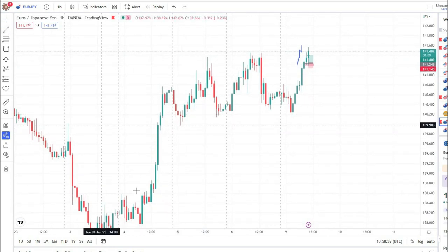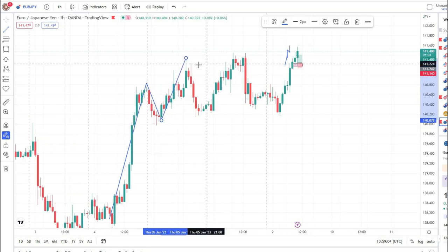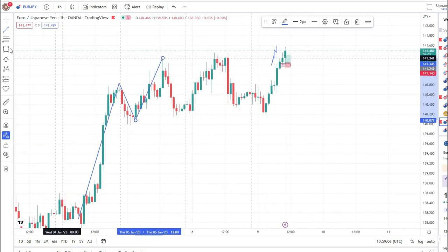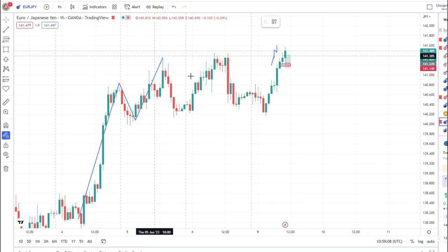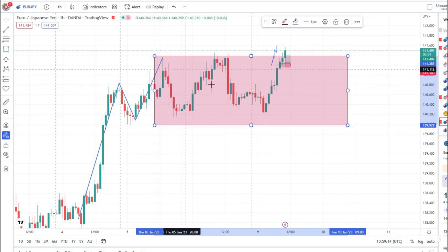Overall, on the one-hour time frame you can see that the market was trending to the upside and it was making nice higher highs and higher low points. This was our latest higher high, so it means that this whole area is basically our buy trade zone. We can take a buy entry on the lower time frame in this whole area.